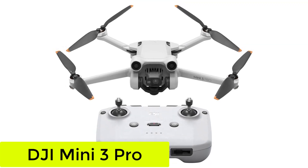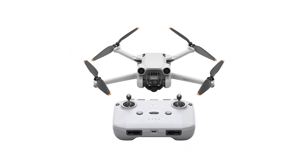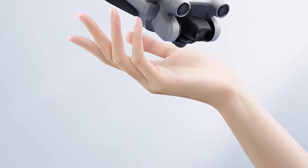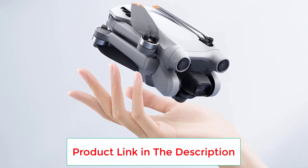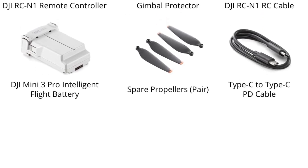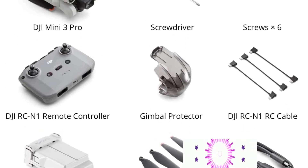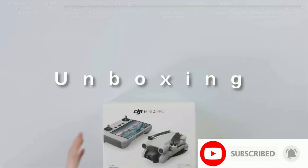Starting at number 1: the DJI Mini 3 Pro. DJI's original Mavic Mini was a tiny, underpowered thing with a small sensor and very basic features. This third iteration, which gains the word Pro in the name, is anything but basic. The Mini 3 Pro uses a 1/1.3-inch sensor that's capable of 4K/60p video and 12.1-megapixel raw images.